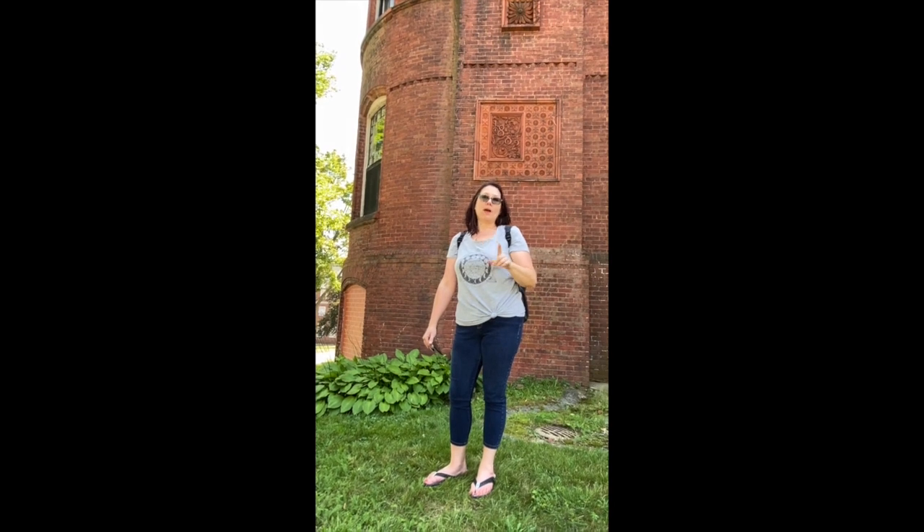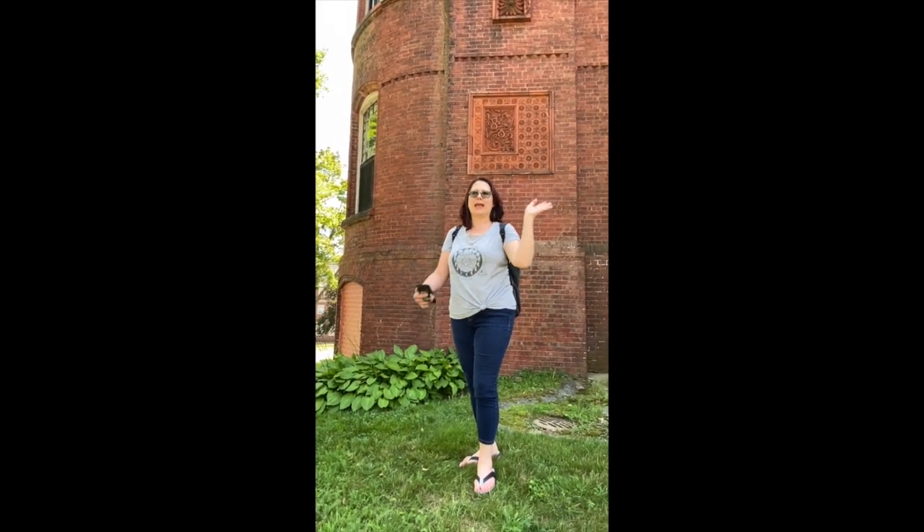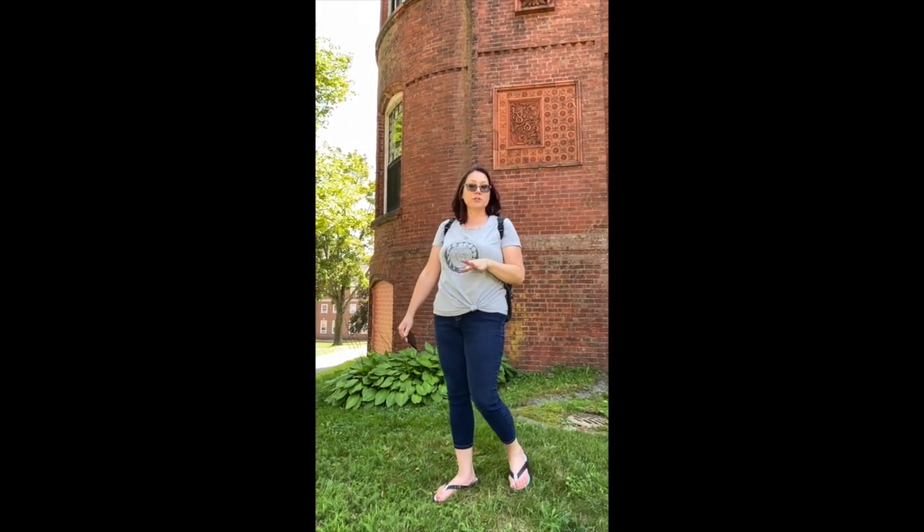Of course it's the creepiest, dingiest looking one that's haunted. The main building right behind Wendy has some stories to it too, and it's currently being used as an administrative building — for what, I don't know. I do research things, I promise, I just don't retain that information.